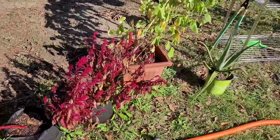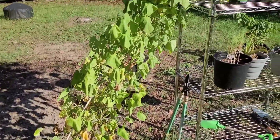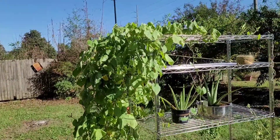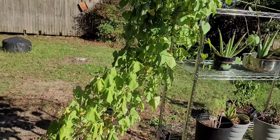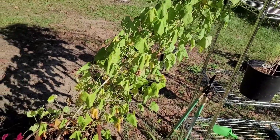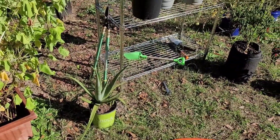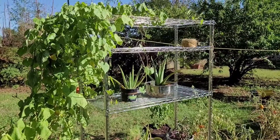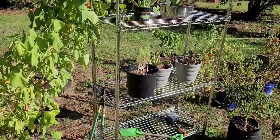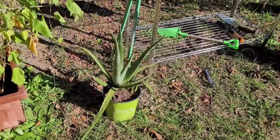The morning glory that my sweet daughter planted has exploded, but like everything else in this garden right now it's pretty unhappy with me, so I just gave it a good drink. The aloe is doing pretty good — having not been watered, this aloe is surviving really well. So if you're a forget-to-water kind of person, get yourself some aloe.